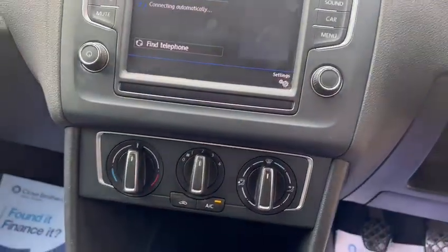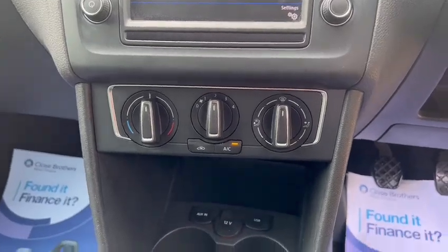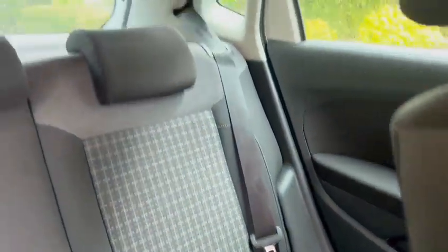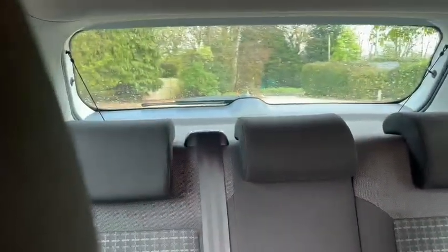We've also got Bluetooth hands-free, air conditioning, USB and 12 volt socket, and Isofix in the back with three rear head restraints.